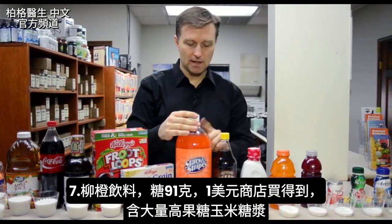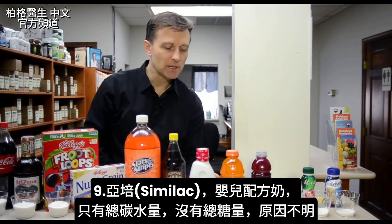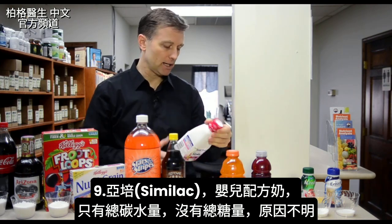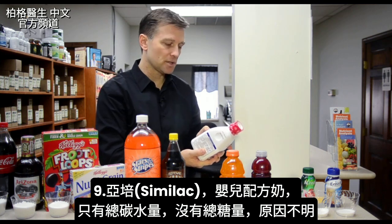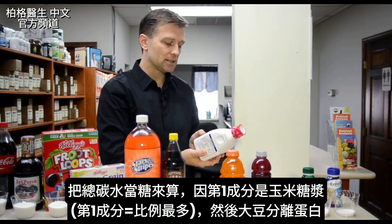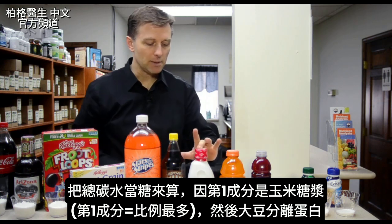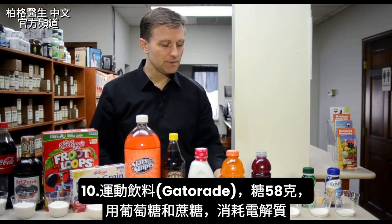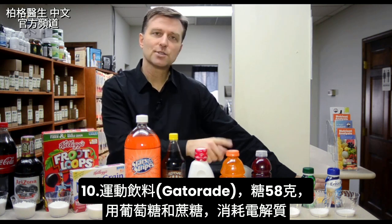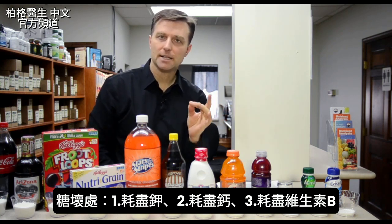And then we have Chocolate Fudge Soda, 80 grams. And then check this out — Similac, this is baby formula. What's interesting is I tried to find the sugar grams and you can't find it. But if you look on the label, it'll have total carbohydrates but not total sugar. I'm taking the total carbohydrates and assuming that as sugar, simply because the first ingredient is corn syrup and then soy protein isolate. Anytime it's the first ingredient, it's the most material in the product. And then we have Gatorade, 58 grams of sugar — they use dextrose and sucrose. Those sugars tend to deplete electrolytes. Sugar depletes potassium, calcium, and B vitamins.